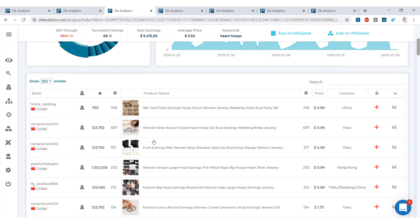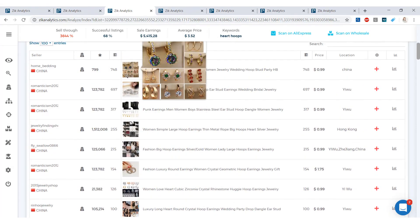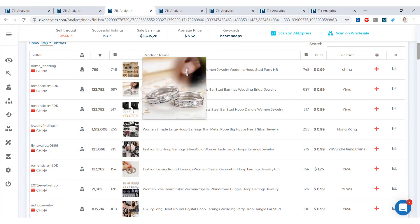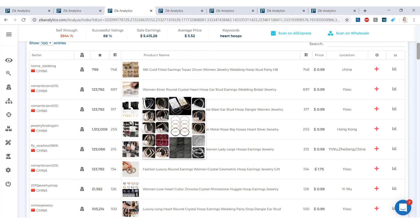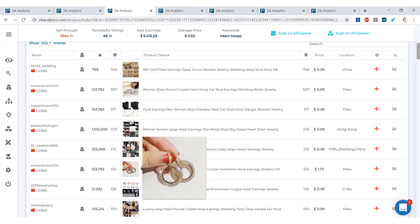Scrolling down to the product list, prices seem really low — most are selling for around a dollar. Not the most expensive product, but earrings are everyone's go-to gift. If you offer different styles, materials, colors, and shapes, you will have a lot of sales, because a pair of earrings is a great Valentine's Day gift.